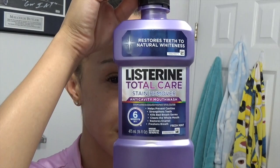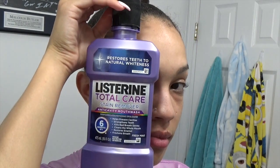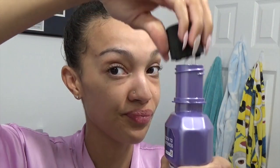The next step is to take my Listerine Total Care Stain Remover to try and whiten my teeth. I literally had the hardest time opening this — it took me forever to get this bottle open. You just want to take a shot — you can pretend it's tequila, that's what I usually do — and you want to swish this around for about 60 seconds.